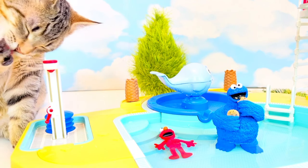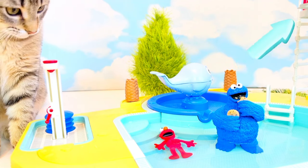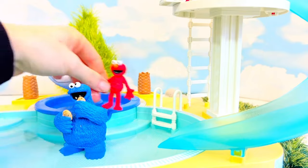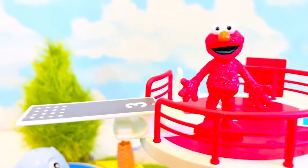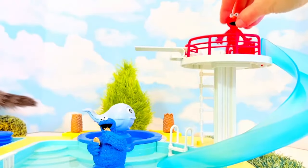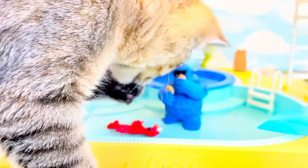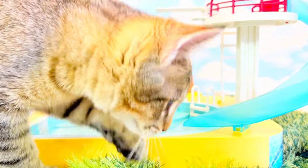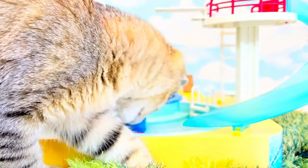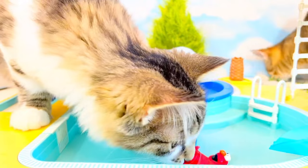Cookie Monster and Elmo want to go down the water slide. How do you think they get to the top of the slide? Elmo sees a white ladder. Ta-da! Elmo made it. He can go on to the diving board or down the blue slide. Here he goes — wee! The kitties liked watching Elmo go down the slide. Poe is trying to get at Elmo, but she doesn't want to get her feet wet.